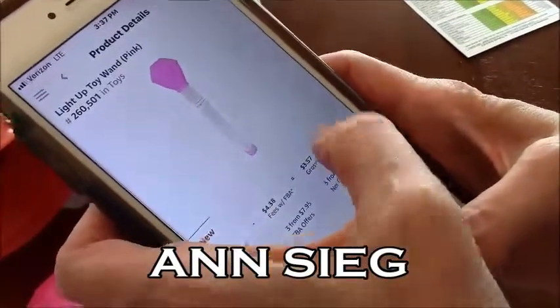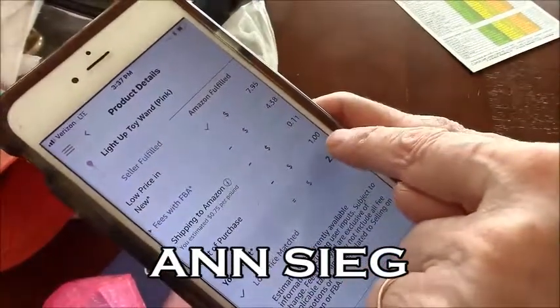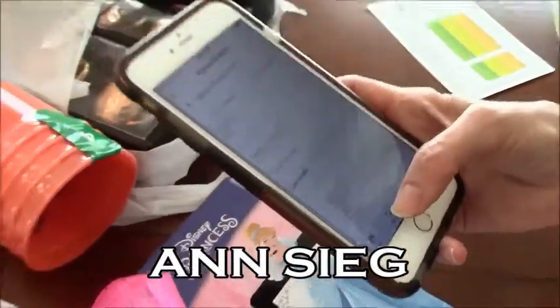$260,000 is a fantastic rank for toys. It's selling for $7.95. There's my shipping — 11 cents — I put in my buck, and it spits out $2.46 in profit. That is crazy. Where else can your money work that hard for you?